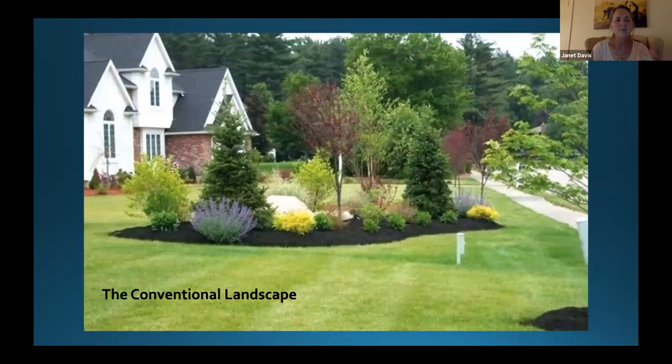What we're going to talk about tonight is how we transition from the conventional landscape — that stark picture you see in new neighborhoods — into what I consider naturescaping, bringing native plants into our world. I'm not sure there's anything in that conventional picture that's native. There's an awful lot of grass, which basically hosts nobody but maybe Japanese beetle grubs. There's an awful lot of mulch, empty space, and nowhere for a bird to hide from a hawk or a butterfly to find nectar.